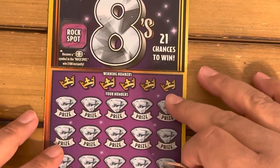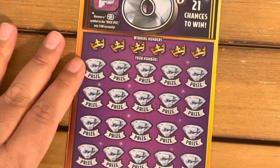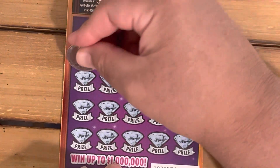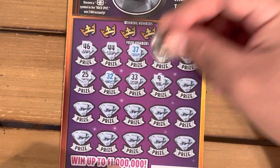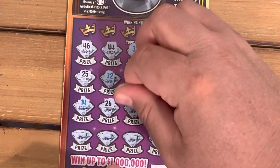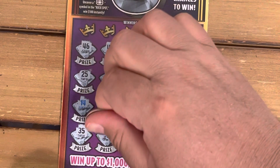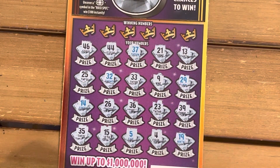Let's see if we can get the rock spot on ticket 18 — we got a horseshoe. Sorry about that guys. Let's do symbol search first. Numbers are: 46, 44, 37, 21, number 13, 25, 32, 33, number 9, 29, 14, 15, 26, 36, 23, 39, 35, 15, number 5, number 4, and the last — number 19. All right, let's see if we can get a match.